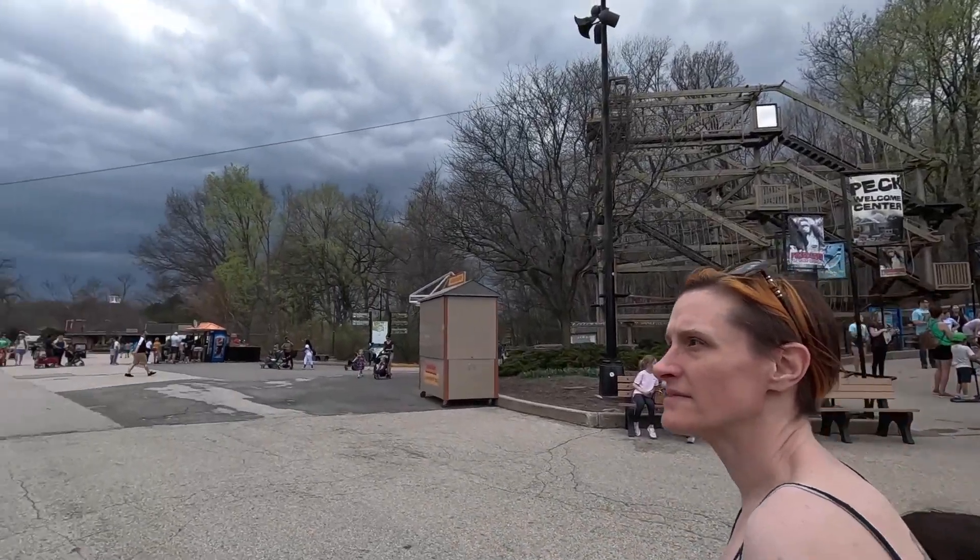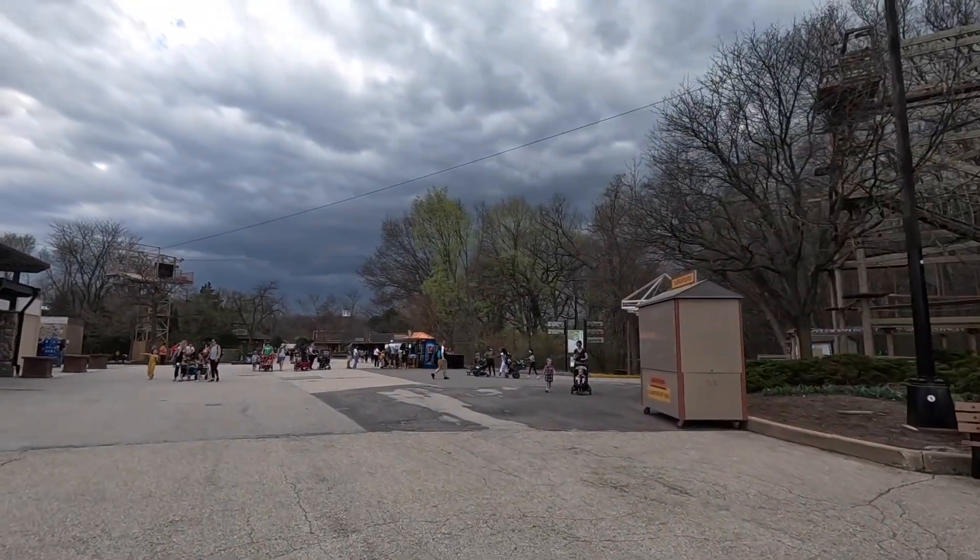We're super excited to be in shorts because this is like the first time it's hit 80 degrees around the area. So we decided to drive here to Milwaukee, one of our favorite places — we've never gone to Milwaukee Zoo before. We wanted to see how this is different from all the Chicago zoos.